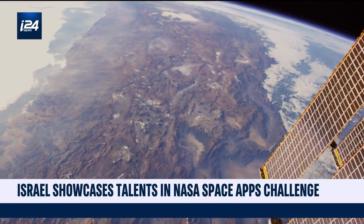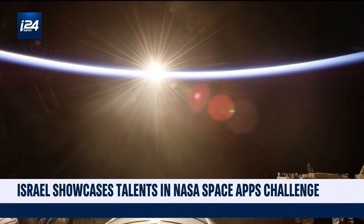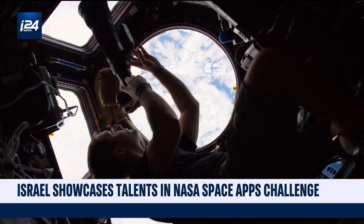And ultimately, it puts Israel on the map — a small nation with high ambitions, now producing the minds that will make space much closer.